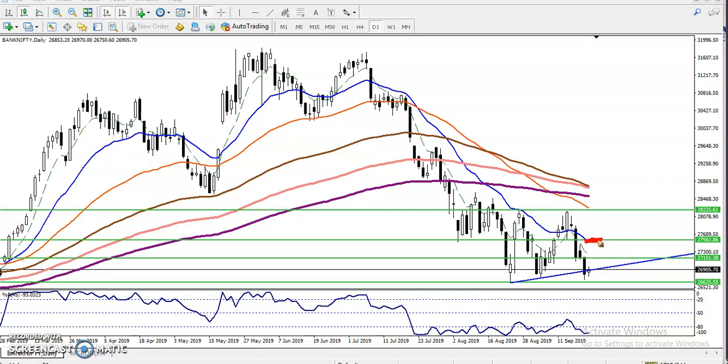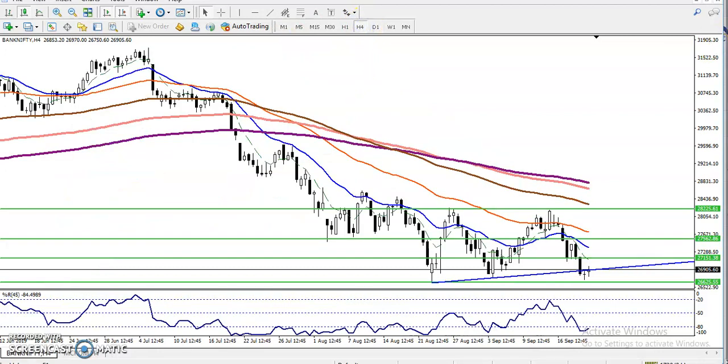Let's check in a smaller time frame — the four hour. The market is running in a range right now. We are expecting the price will push up toward this area, but we are not yet confirmed. That is why I will wait up to four hours. Once the four-hour candle forms here like that, we will confirm this is a morning star and go for buy.